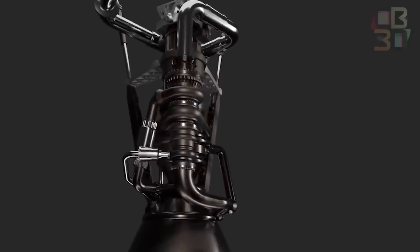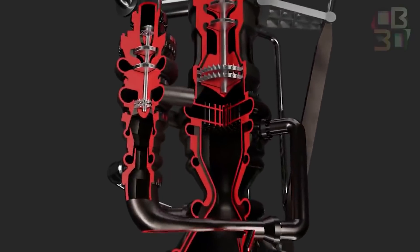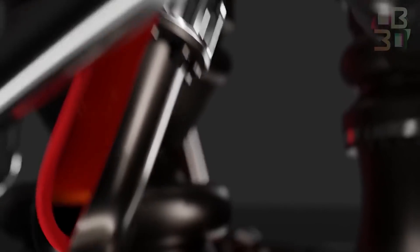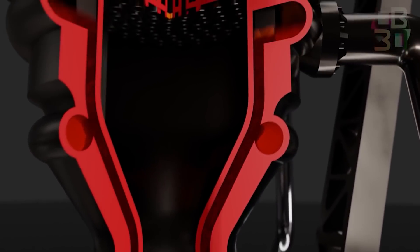The SpaceX Raptor engine is one of the few full-flow staged combustion cycle engines in the world — and that includes the entire history of rocket engineering. More impressively, SpaceX is pushing the envelope of what we believed was even possible.